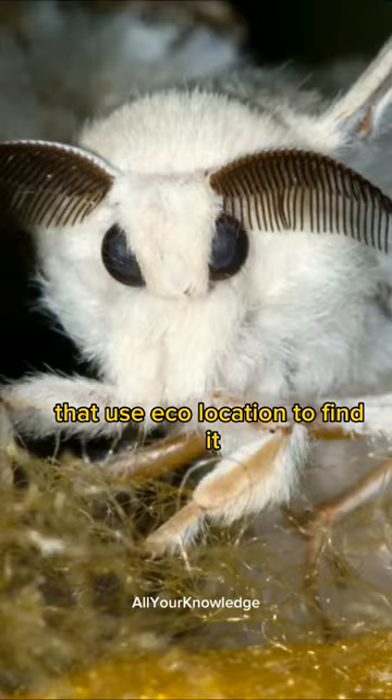The Venezuelan Poodle Moth is a rare and fascinating insect that needs more research and conservation.